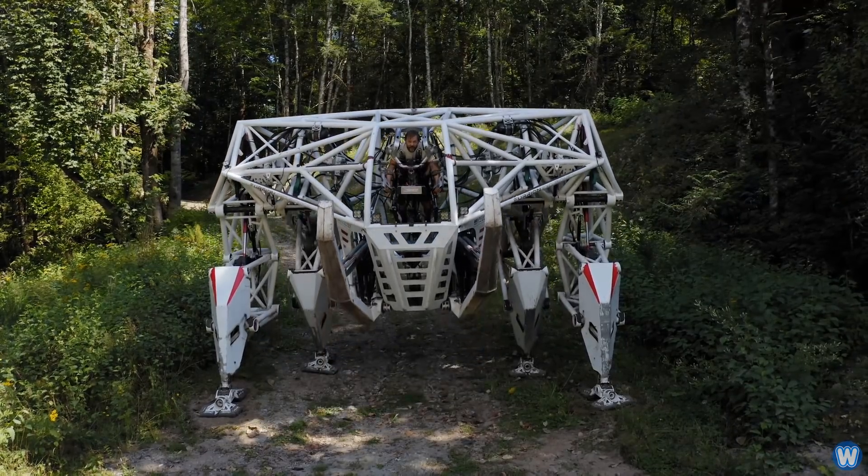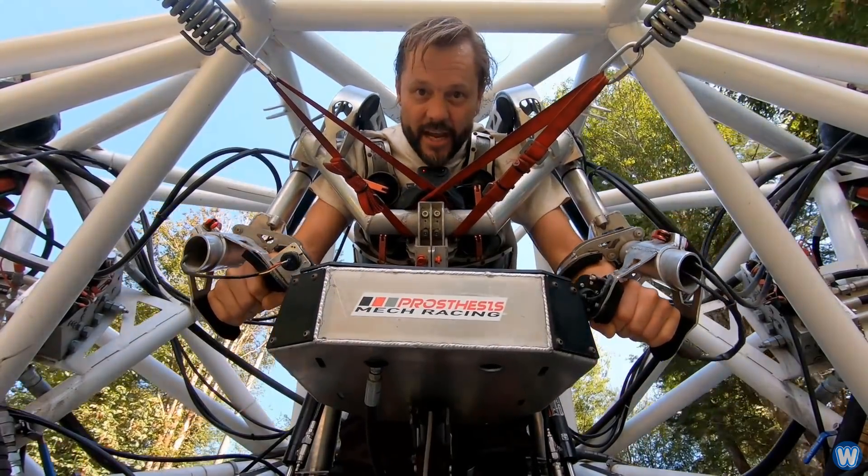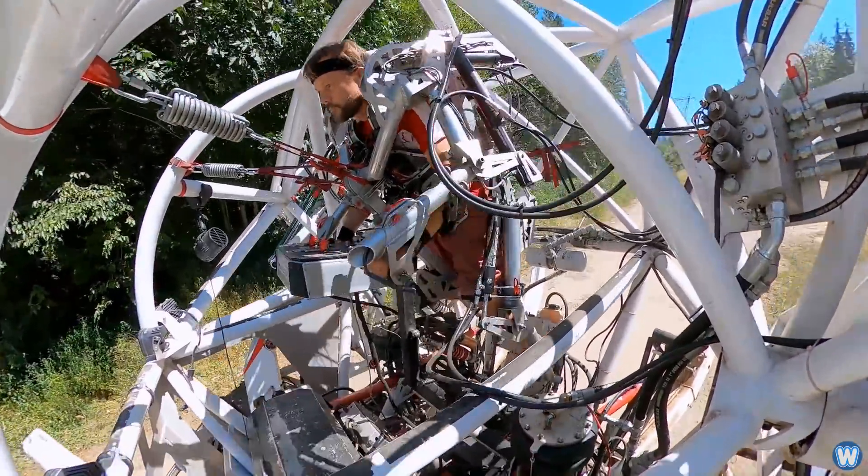When the pilot moves his arms and legs, each of the movements will be transmitted then amplified by the four giant legs. So good physical health and stamina will be absolutely essential to control the robot.